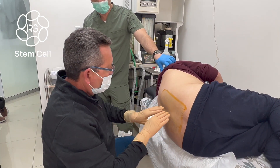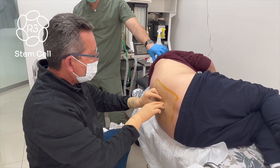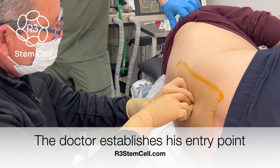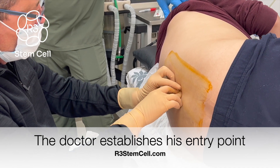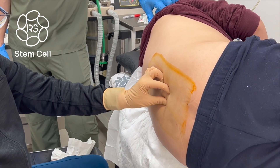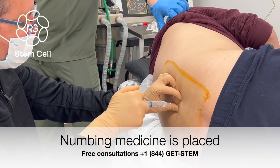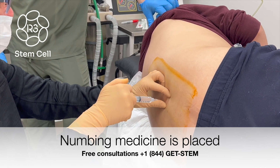I push here and I decide which space I want to do the injection. This space — right now I put local first, I put local anesthetic here. This is a little pinch.